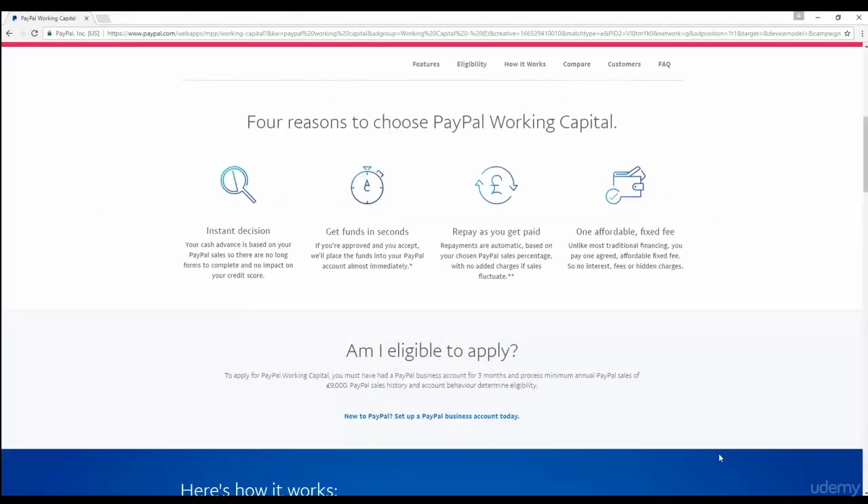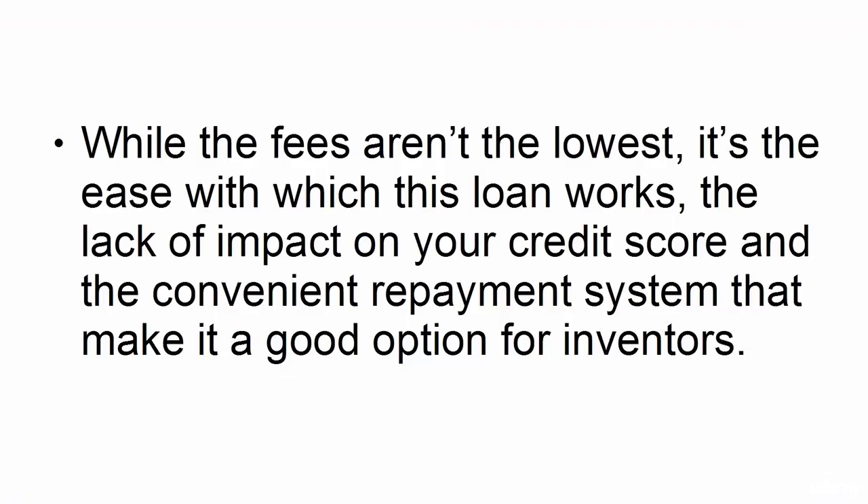3. PayPal Working Capital. Don't overlook this option from PayPal. PayPal Working Capital is a business loan from the online payment processor that allows you to pay just a single fixed fee, which is usually quite reasonable, and then make repayments out of the money that comes into your PayPal account. While the fees aren't the lowest, it's the ease with which this loan works, the lack of impact on your credit score, and the convenient repayment system that make it a good option for inventors.